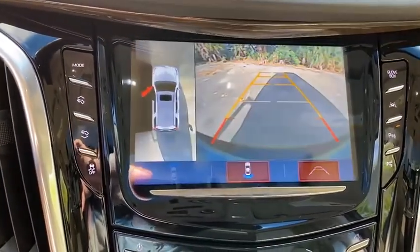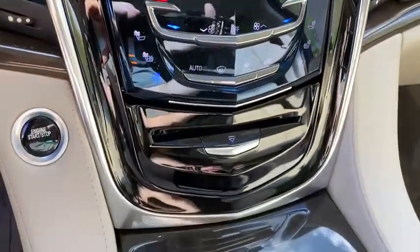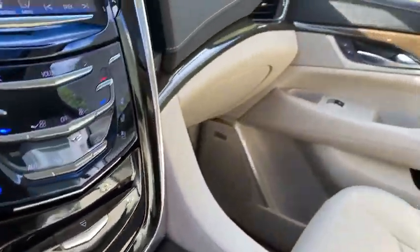Universal garage door opener, fog light, electronic stability control, power windows, compass, heated steering wheel, CD player.